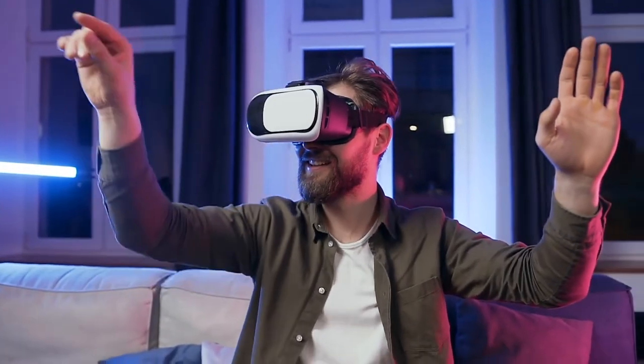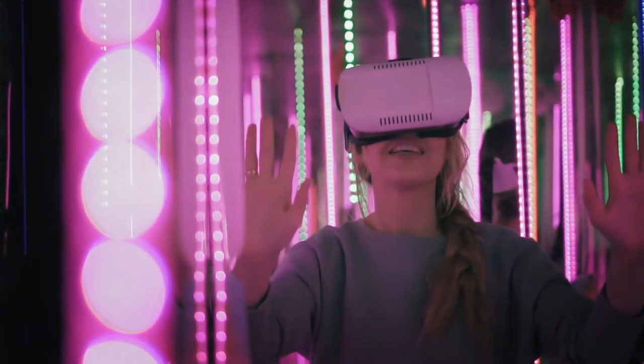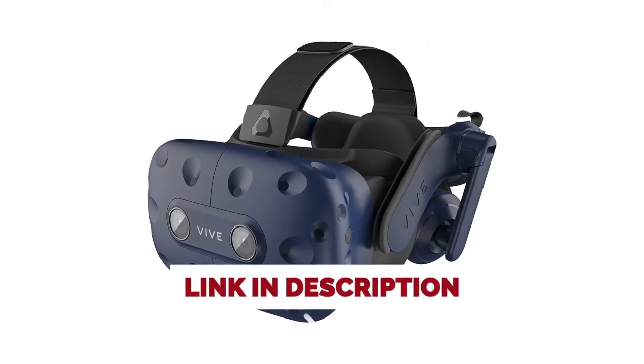Hello everyone! Today, we'll take a look at the best virtual reality headsets or VR headsets in 2021 and beyond. I made this list based on my personal opinion, and my goal here is to help you find the right one for your needs. For the best prices and more information about these VR headsets, check out the links in the description below.